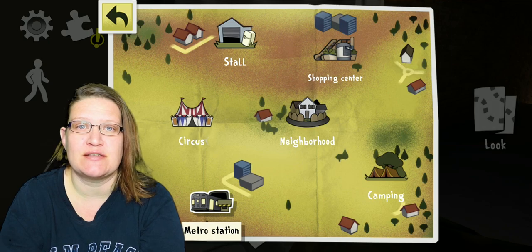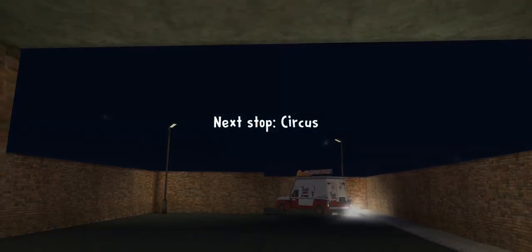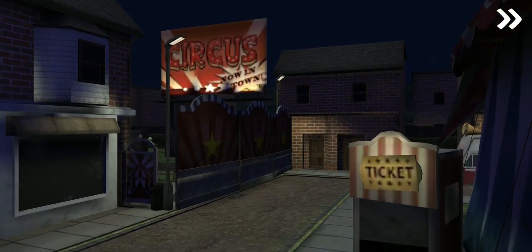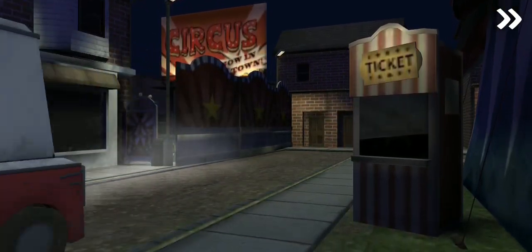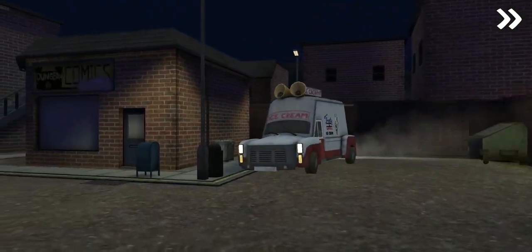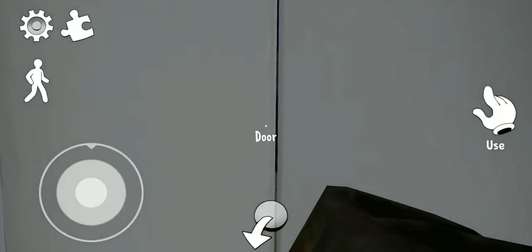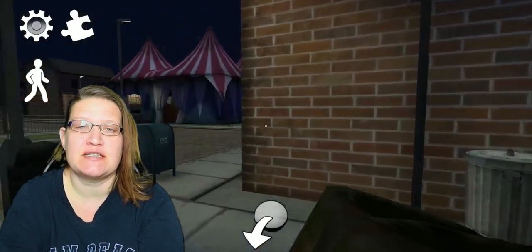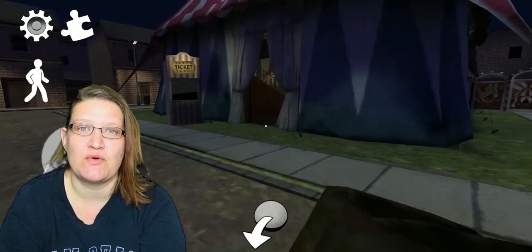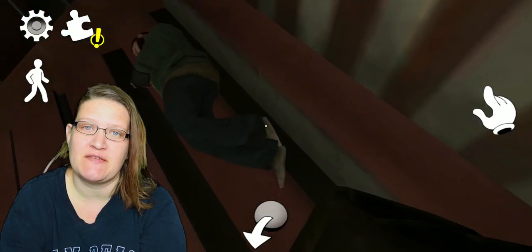Now it's time to get to the circus. Once you're at the circus, take the shoes that you just picked up and bring them to the circus tent across the way. Inside the tent you will find a man sleeping.